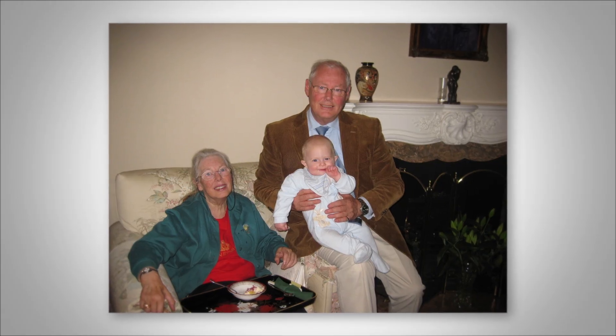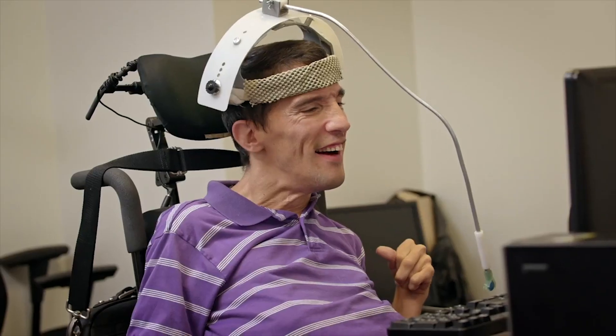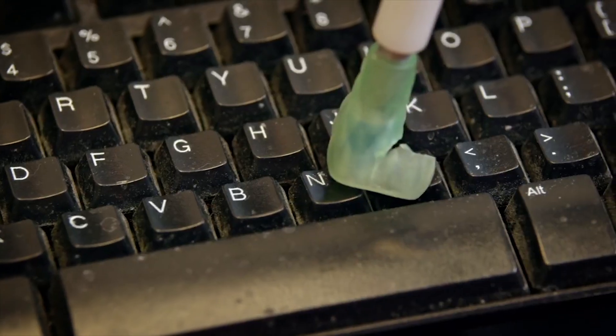My aunt Jill was diagnosed with motor neurone disease in 2009. It slowly takes away your ability to move and to speak. At the time I saw some of the tools she was using to communicate, and it showed me what tools are available to people who have those sort of difficulties.